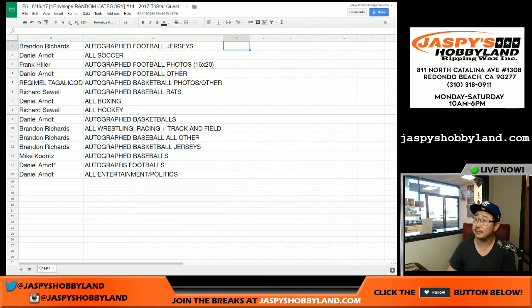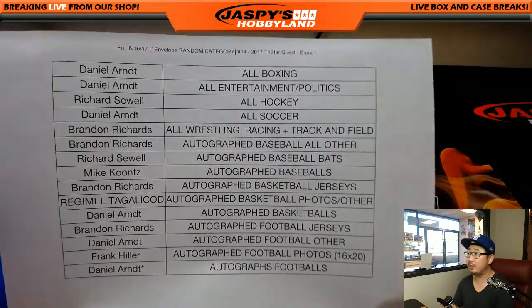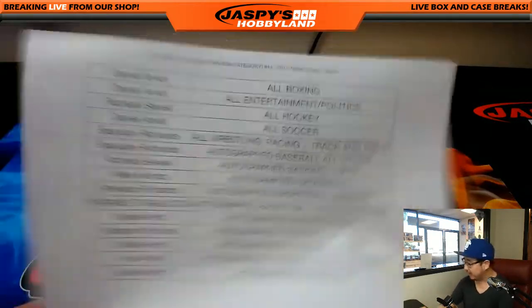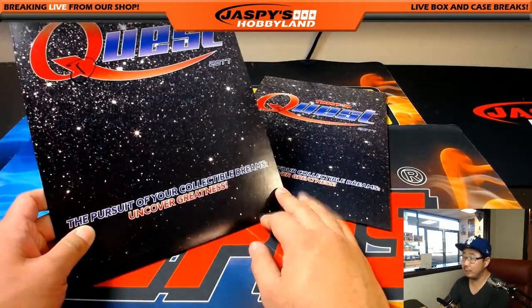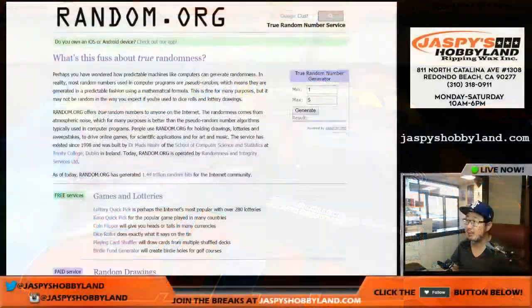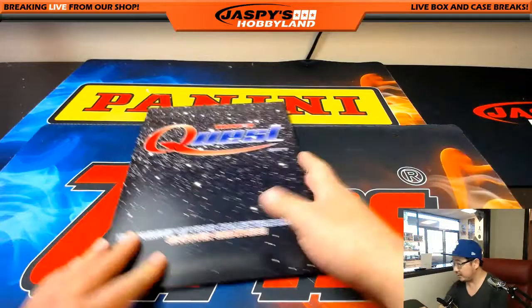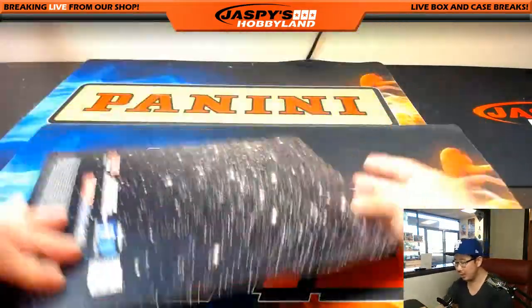Welcome back folks — there were no trades, so the list remains the same. This is break number 14 on a Friday. We are left with envelope one and three, so we'll go to random.org and use the true random number generator to generate a number between one and five. We'll keep generating until we hit one or three — there's one, so three we'll save for the next break.